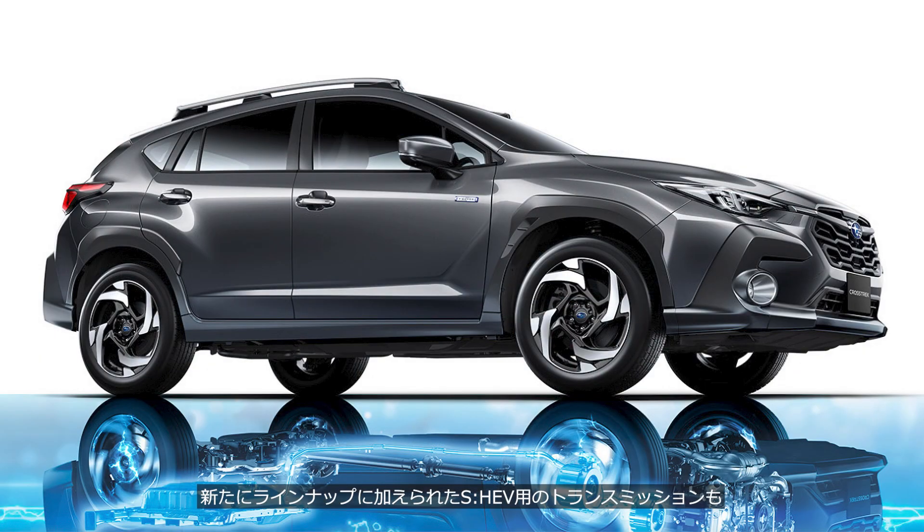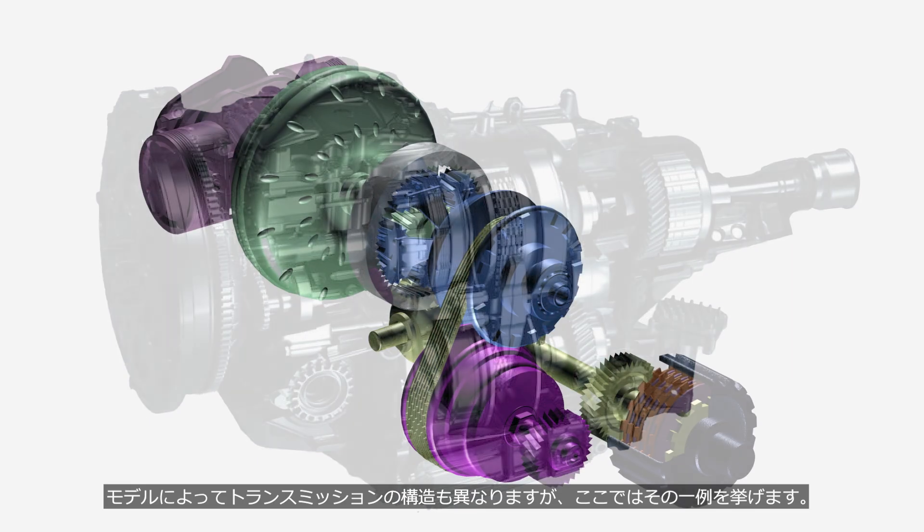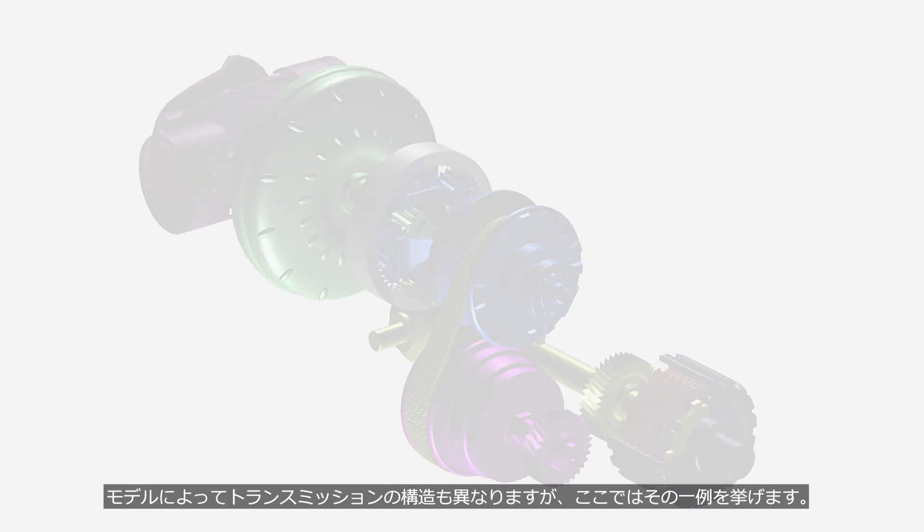The transmission for the newly added SH-EV lineup utilizes Toyota's hybrid system technology, but it is independently developed and manufactured by Subaru. Before the SH-EV transmission, we will learn about the structure of a conventional CVT. The structure of the transmission varies depending on the model, but here we will look at one example.